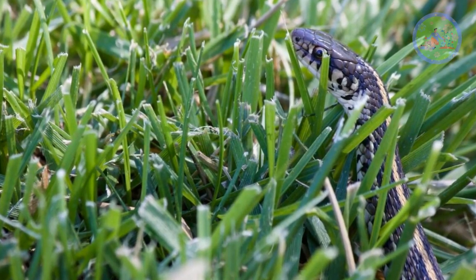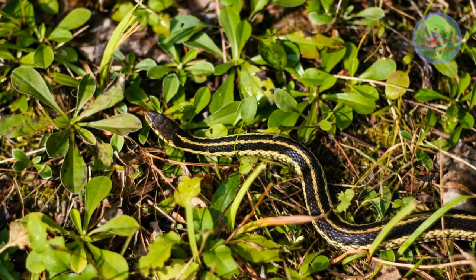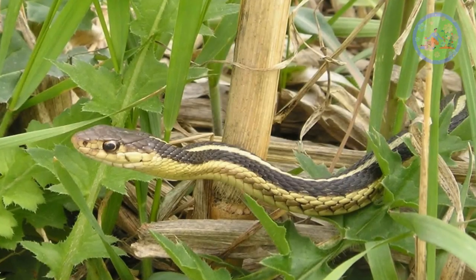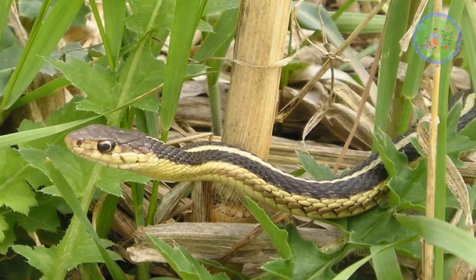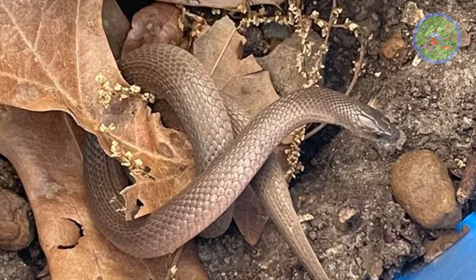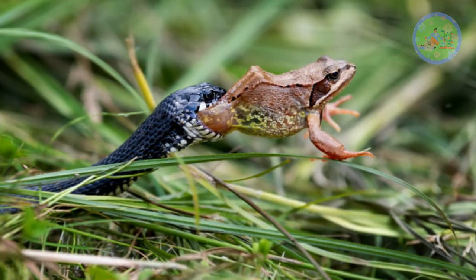Snakes come into our garden or yard in search of two things: shelter and food. Snakes find shelter to rest, breed, and hunt. They are found in overgrown grasses, dense brush or shrubs, leaf piles, and compost piles. Snakes love to eat frogs, snails or slugs, and small insects.